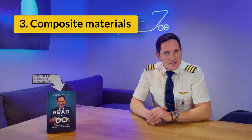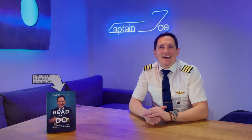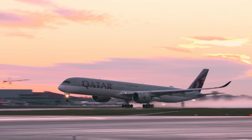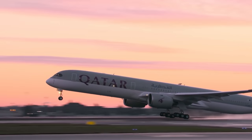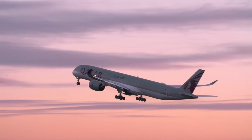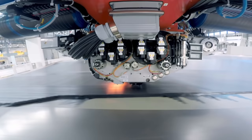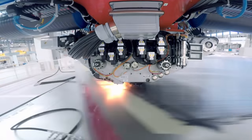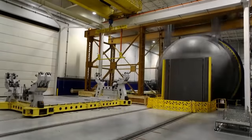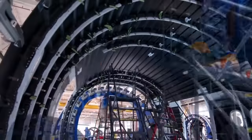Number three: composite materials. Aircraft manufacturers are constantly working on improving efficiency. The fuselage and wings of modern airliners like the Boeing 787 and the Airbus A350 are made of composite materials, which are not only lighter but also stronger than conventional materials.